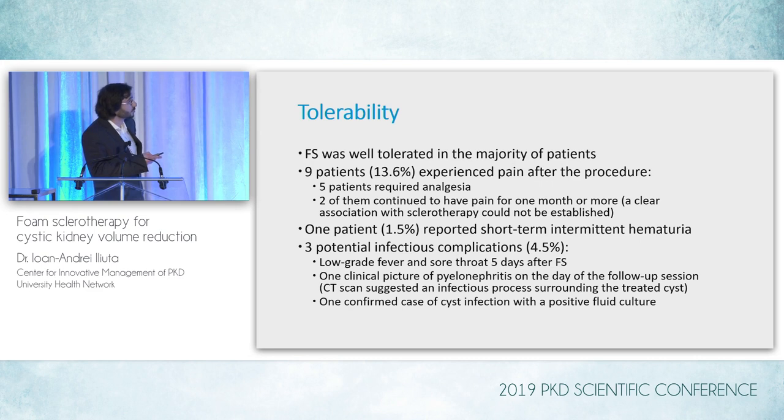In one case there was short-term intermittent hematuria, which was self-resolving. We had three potential infectious complications — about 4.5%. One patient had low-grade fever and sore throat five days after sclerotherapy, with cyst fluid culture, urine culture, and blood culture all negative. In the second case, a clinical picture of pyelonephritis was identified on the day of the follow-up session; CT scan suggested an infectious process surrounding the treated cyst but no cyst culture was done. The last patient was clear-cut: one confirmed case of cyst infection with a positive fluid culture.